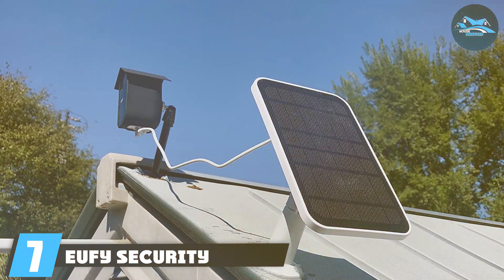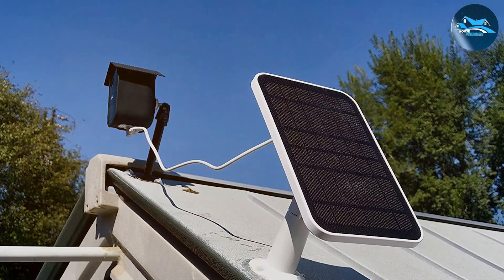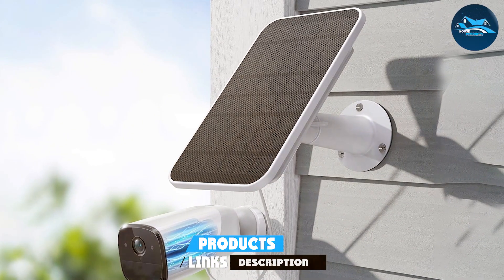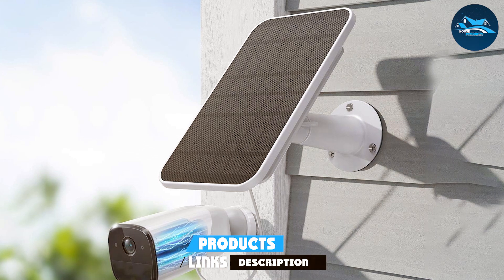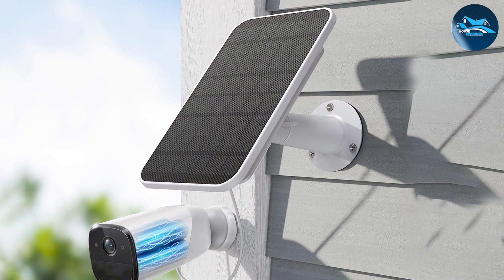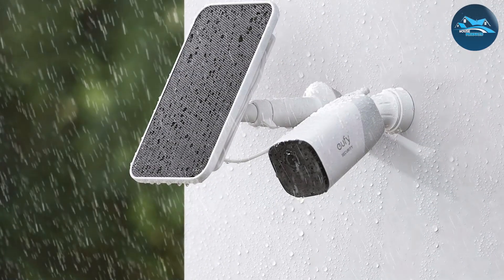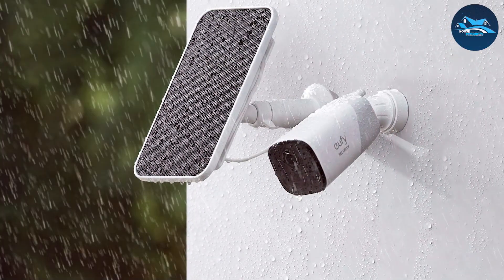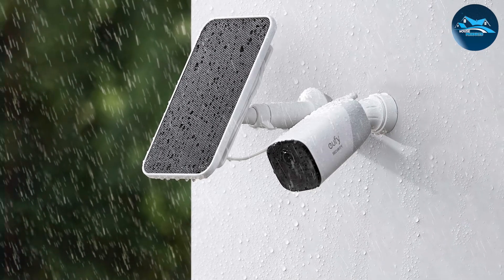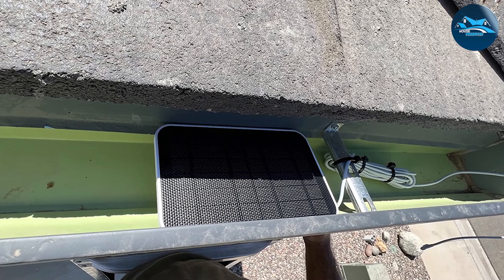The Eufy Security Certified EufyCam Solar Panel is specifically designed to keep your EufyCam security cameras powered continuously. This 2.6W solar panel is perfect for those who want to ensure their home security system is always up and running without the hassle of regularly changing batteries. The panel's design is sleek and compact, making it easy to install in various locations around your property. Despite its small size, it's highly efficient, providing enough power to keep your EufyCam operational even in less than ideal weather conditions.